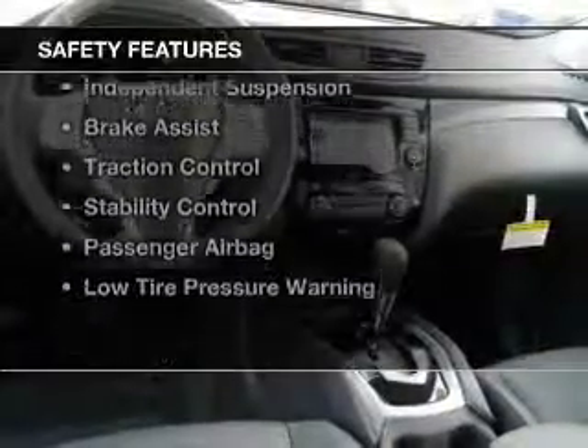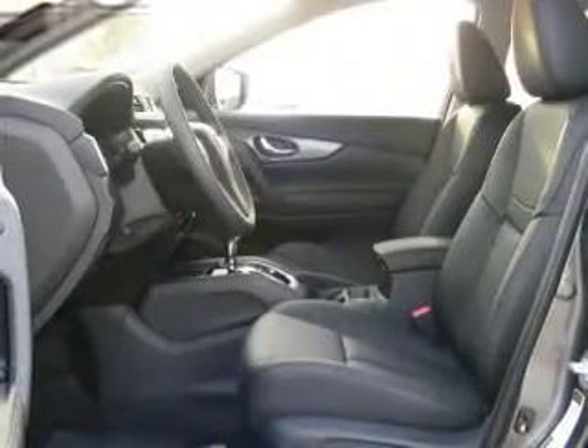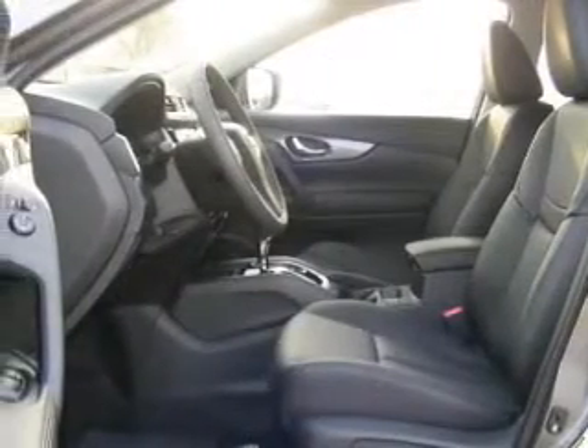Safety was made a priority with these features: a backup camera, curtain head airbags, side airbags, second and third row head airbags, and independent suspension.